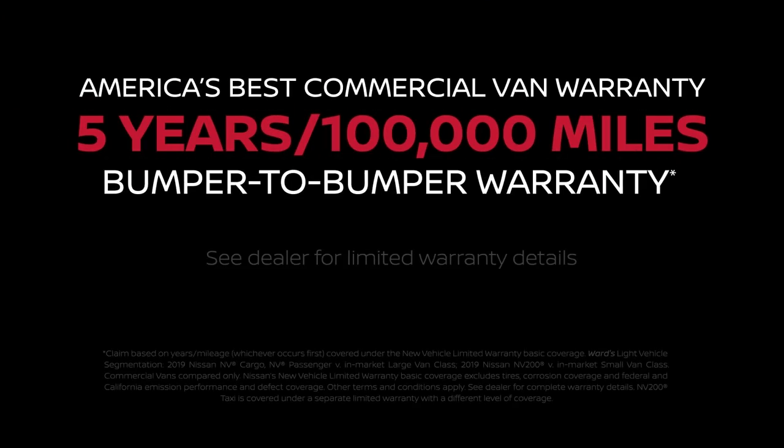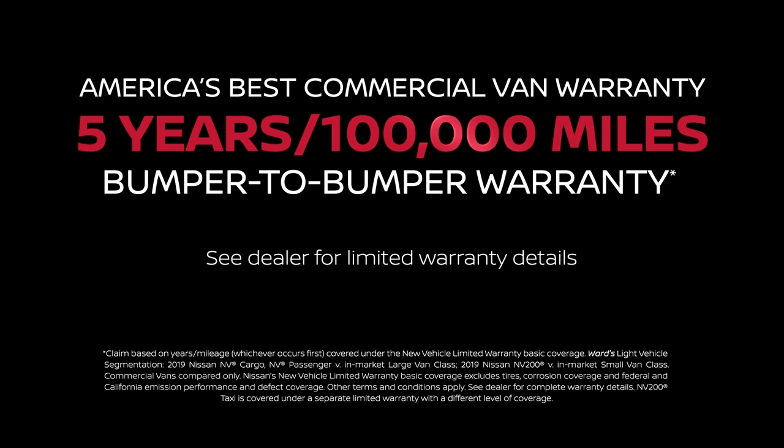The Nissan NV200 Compact Cargo is covered by America's Best Commercial Van Warranty, featuring a five-year, 100,000-mile bumper-to-bumper limited warranty. Ask your Nissan Business Certified Dealer for details.